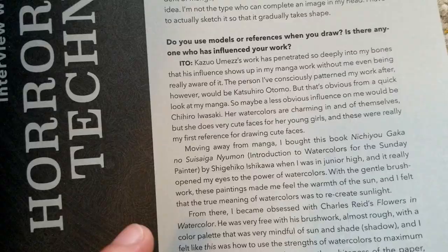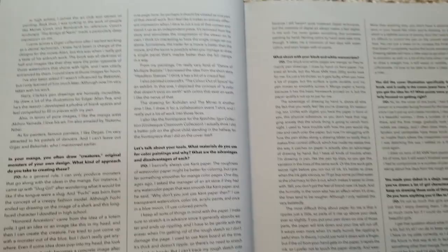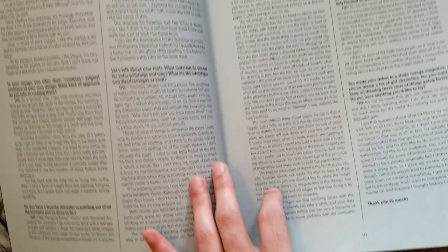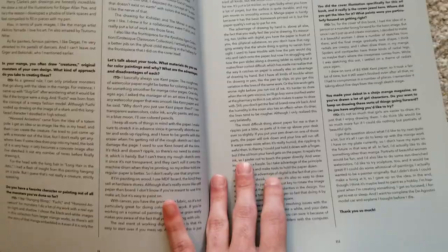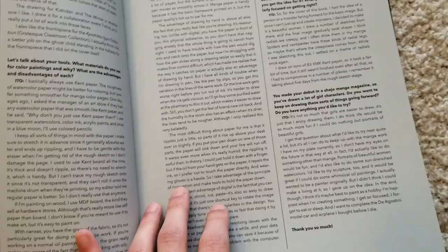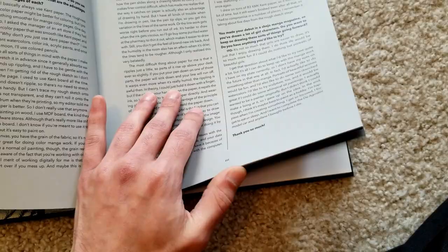I'll kind of pan over the interview in case you want to pause and read it, but I'm not going to go into it too much. If you've watched Ito interviews it's kind of similar — he does comment a lot on paper quality, which I thought was interesting. It shows that a lot of thought went into picking the type of paper used in this book, and there are a lot of different types of paper used, which is nice.